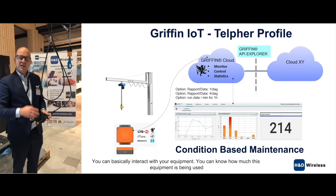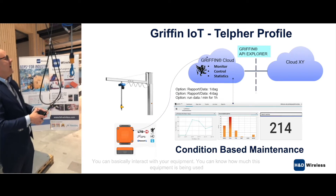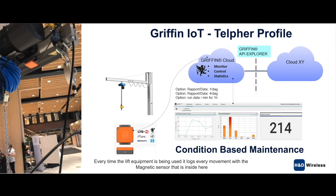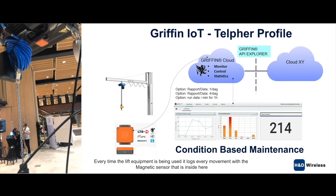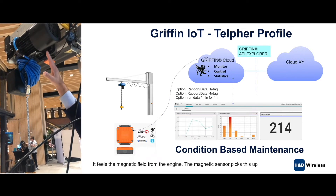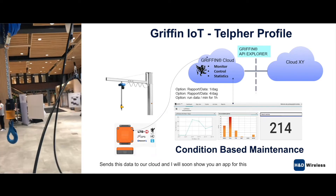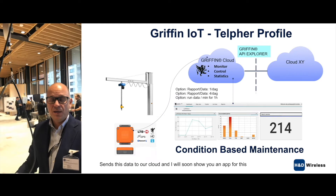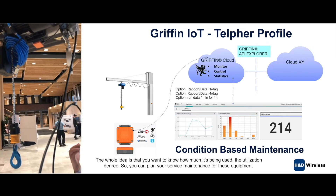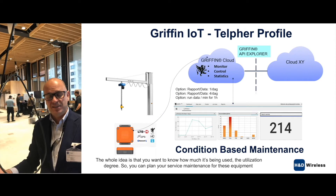With the Raven IoT sensor box, you can basically interact with your equipment. You can know how much this equipment is being used. Every time the lift equipment is being used, it logs every movement with a magnetic sensor inside here — it feels the magnetic field from the engine. The magnetic sensor picks this up and sends the data to our cloud. The whole idea is that you want to know the utilization degree so you can plan your service maintenance for these equipments.